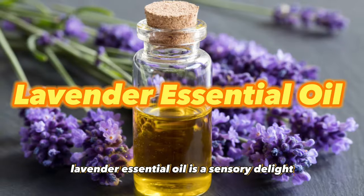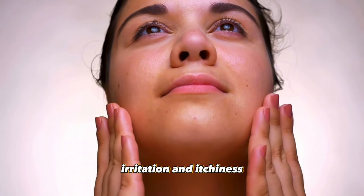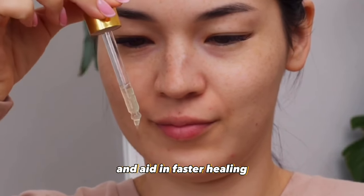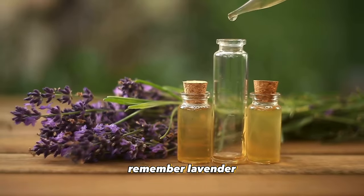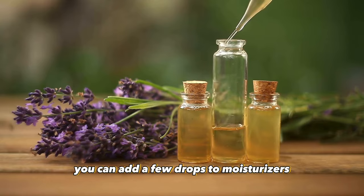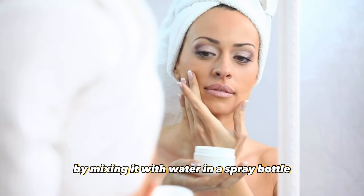Slipping in at number five, lavender essential oil is a sensory delight with remarkable benefits for the skin. Its natural anti-inflammatory properties soothe redness, irritation, and itchiness. Whether dealing with acne, eczema, or sunburn, lavender oil, when diluted with a carrier oil, can calm the skin and aid in faster healing. A potent antioxidant, lavender oil protects the skin from free radicals and environmental pollutants. Remember, lavender essential oil is concentrated, so always dilute it before applying to the skin. You can add a few drops to moisturizers, facial oils, or even create a soothing toner by mixing it with water in a spray bottle.